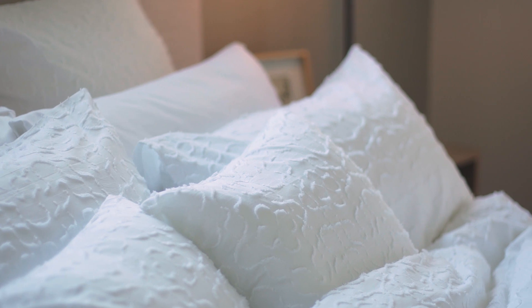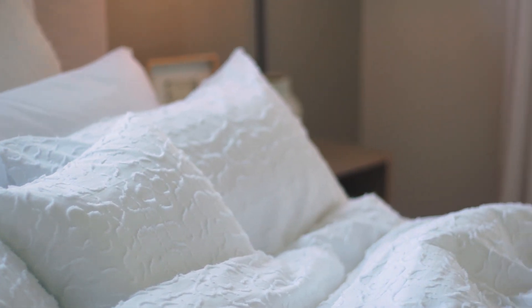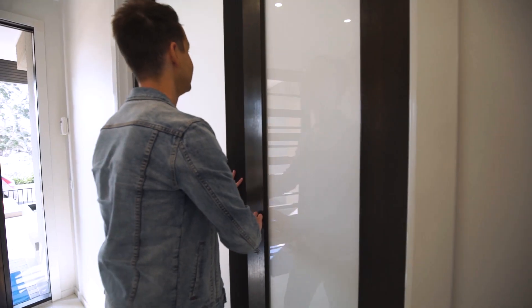When it comes to the bedroom, feel free to rock a fresh white moment with your quilt cover set — I'm all for it. Just make sure the set in question features textural detail. It's the best way to channel that classic boho vibe and it keeps the look far more elevated.